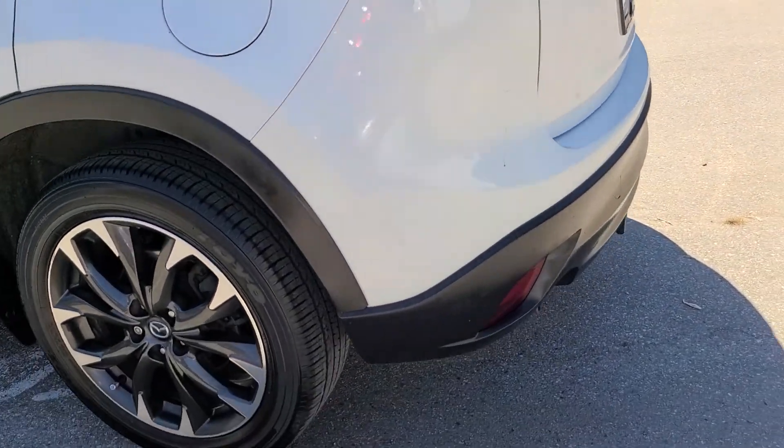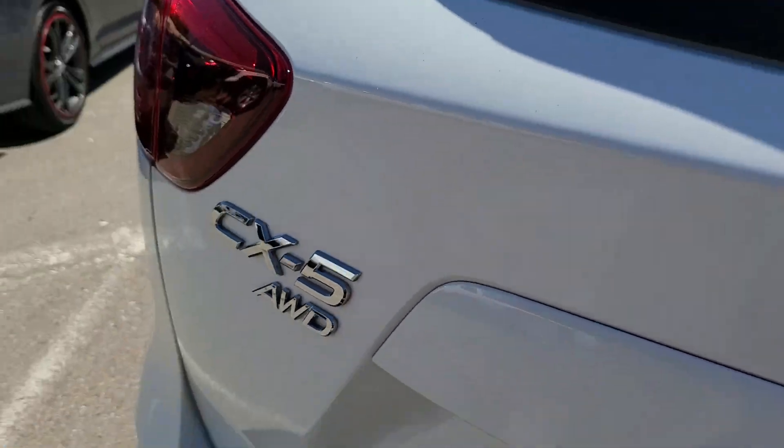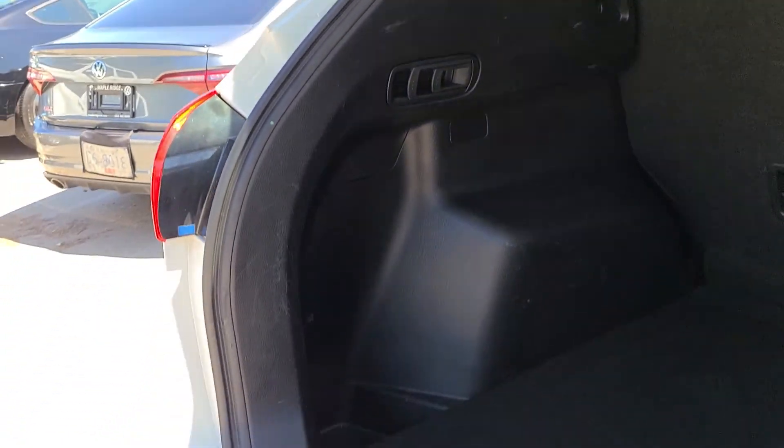In the back here, you have a whole bunch of space, as much as any other SUV would be, so you can see everything is in very good shape. It did have a fresh detail on it as well.